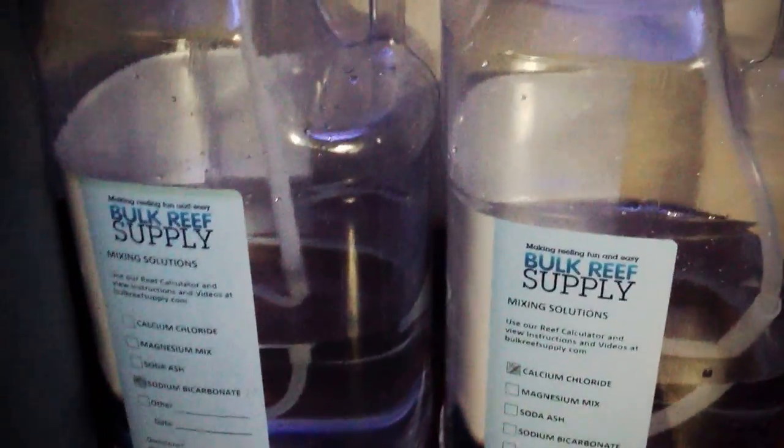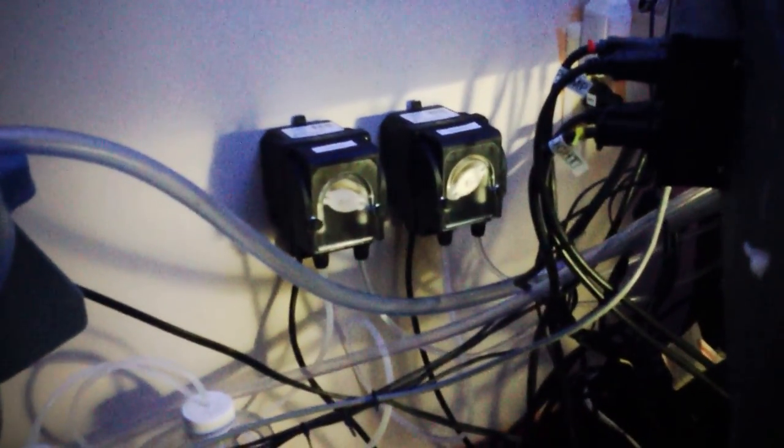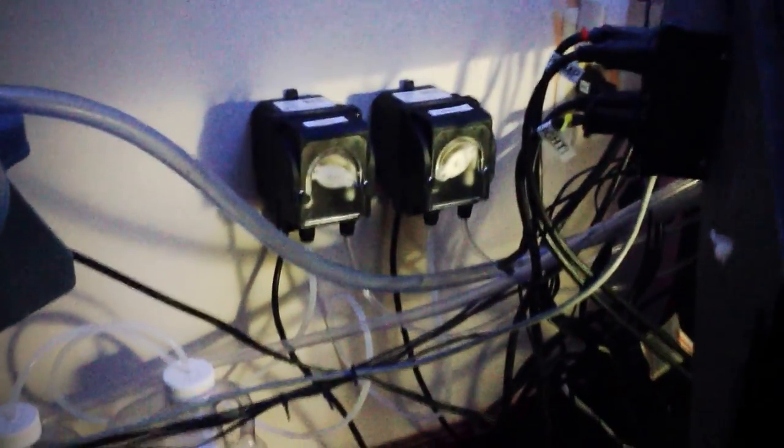There it is — it's the BRS pumps. They pretty much take the liquid from these two containers right there, and then the outlet takes it right up here into this sump. There are a couple of small lines right there. I have them dosing about 45 mls a day every two hours.